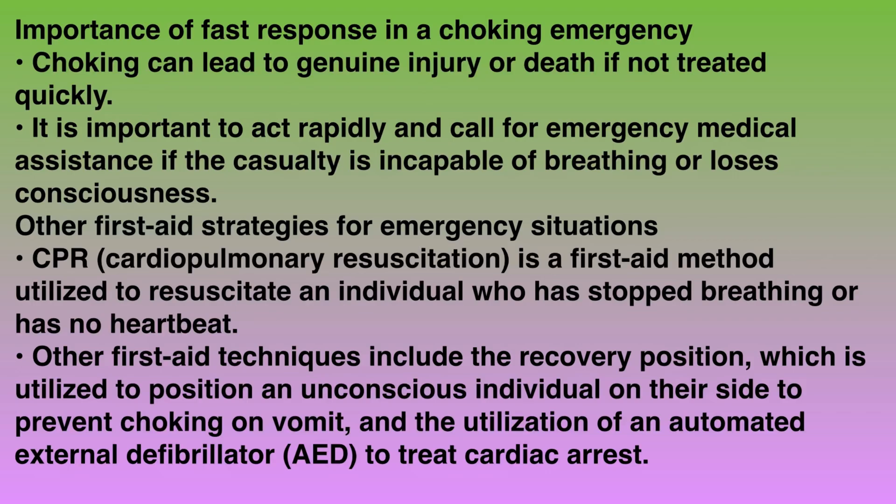Other first aid strategies for emergency situations include CPR — cardiopulmonary resuscitation — a first aid method utilized to resuscitate an individual who has stopped breathing or has no heartbeat. Other techniques include the recovery position, which is utilized to position an unconscious individual on their side to prevent choking or vomiting, and the utilization of an automated external defibrillator AED to treat cardiac arrest.